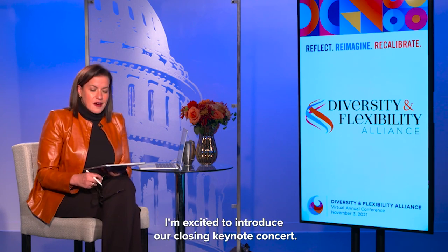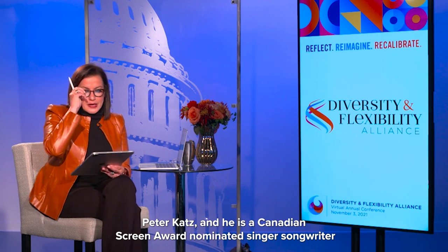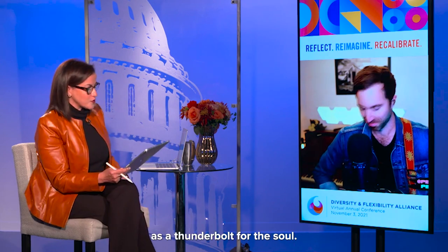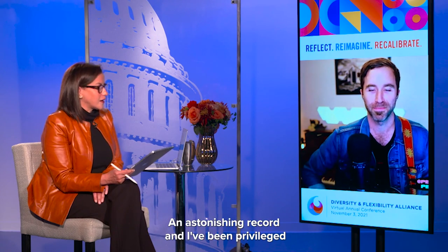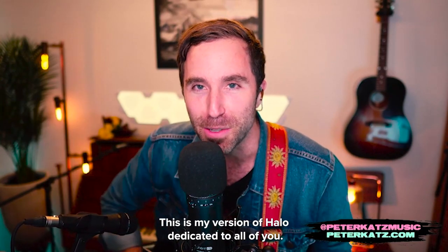Welcome back everybody, we are coming to our last segment, which I've been excited about for weeks. I'm excited to introduce our closing keynote concert — it's a first for us, not a first for Peter. We are thrilled to be joined today by a Juno Award nominee, Peter Katz, a Canadian Screen Award nominated singer-songwriter who has spent the past 15 years touring internationally. CBC Radio host Tom Power described Peter's music as one of the most heartfelt, beautiful, and vulnerable records of the year. This is my version of 'Halo,' dedicated to all of you — here we go.